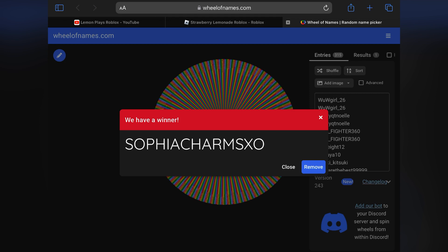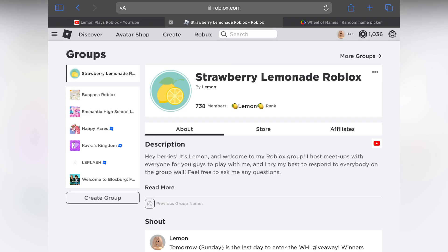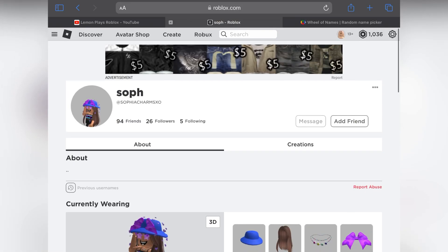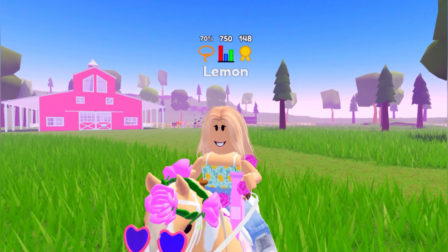Congratulations on your win. I'm going to go ahead and find them on here. And there they are — this is the person who won and I will go ahead and add them as a friend. They have three days to add me back and claim their prize. So they have today, Monday, they have Tuesday, and they have Wednesday.